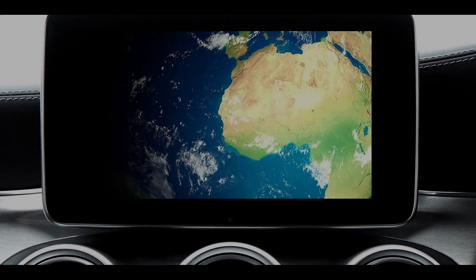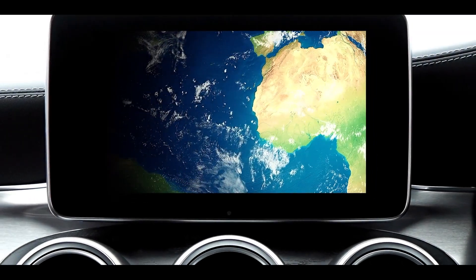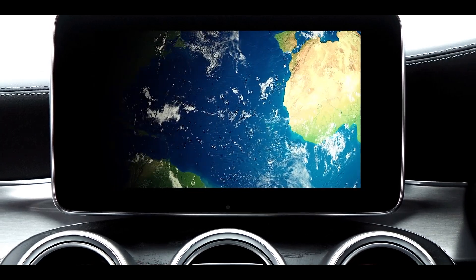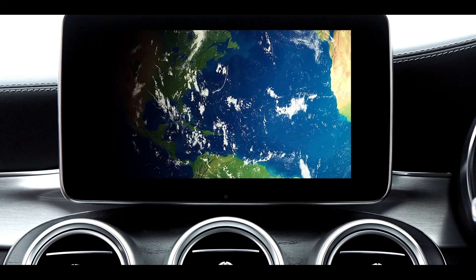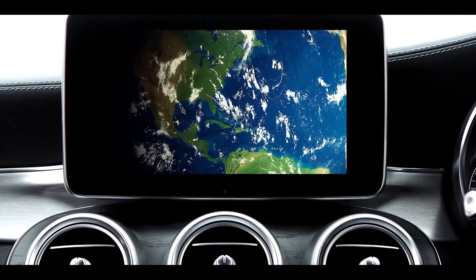Are you tired of getting lost or stuck in traffic? A reliable car GPS system can make all the difference in your driving experience. In this video, we'll review the top 5 car GPS systems available today.